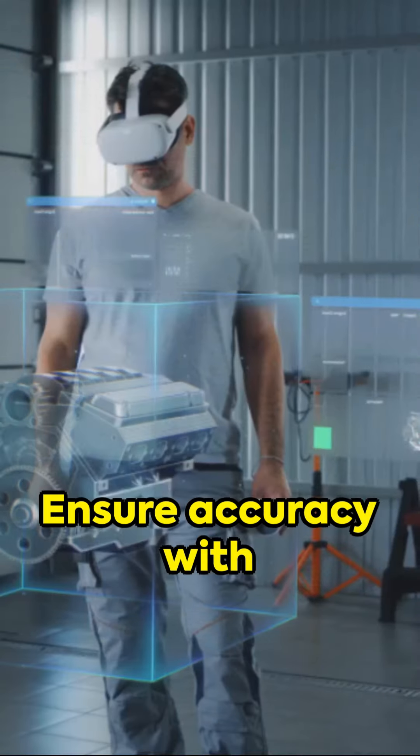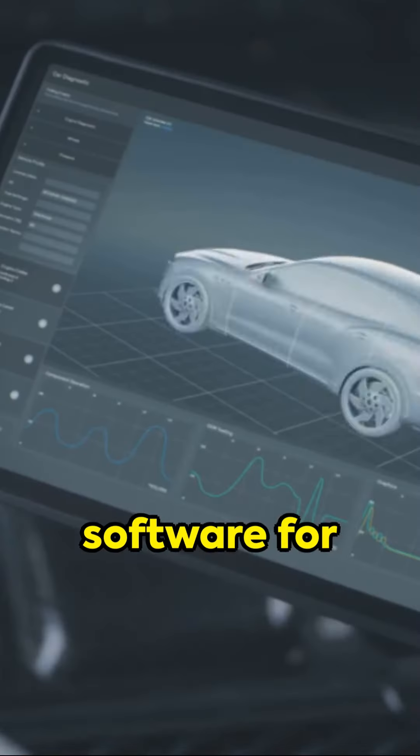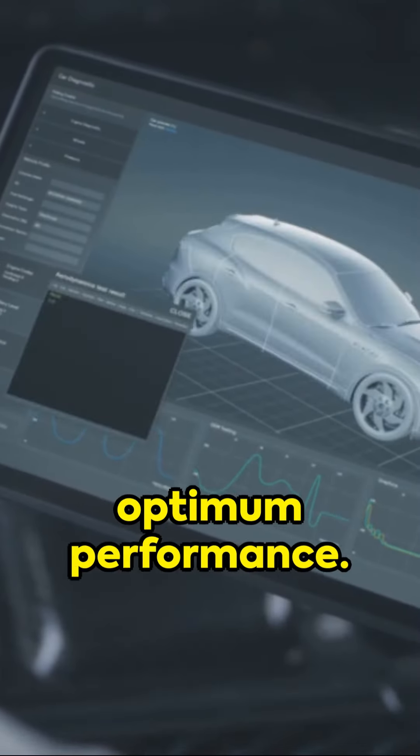Ensure accuracy with dynamometer testing and vital monitoring. Harness tuning software for customization and optimum performance.